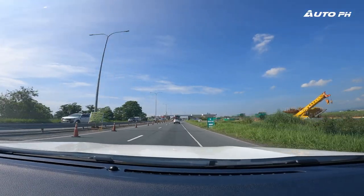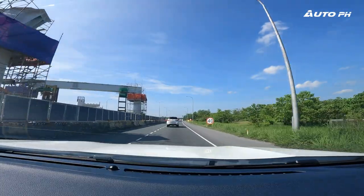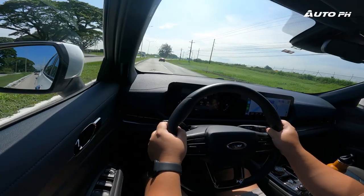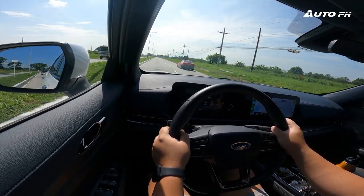Handling feels a bit more planted than before, thanks in part to the more upright, boxier body shape — even though this generation is technically slightly narrower than the previous one. NVH insulation has also been improved. Road noise is fairly quiet at normal speeds, though at around 80-100 km/h highway speeds, noise does start to creep into the cabin. Vibrations from the engine are much less noticeable, especially when idling at stops, and engine noise during hard acceleration is better contained — more refined, though not dramatically so.